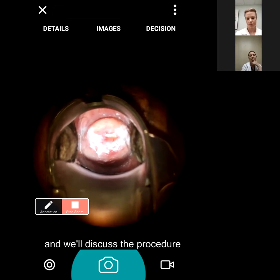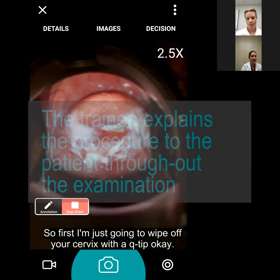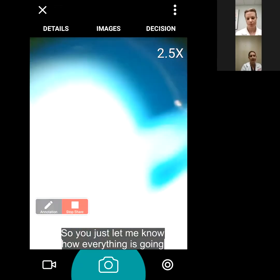We are discussing the procedure and we're going to start. First, I'm just going to wipe off your cervix with a Q-tip, okay? Just let me know how everything is going - if something's too much or you need a break or anything.